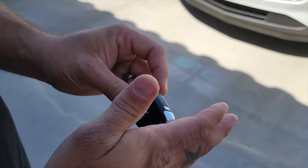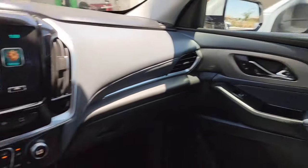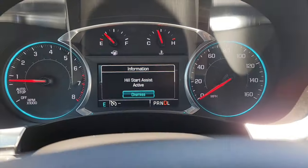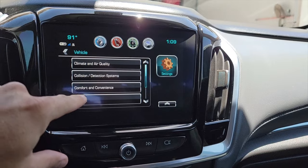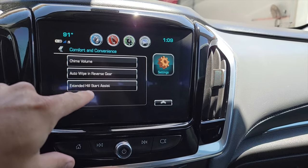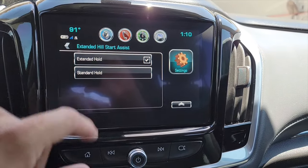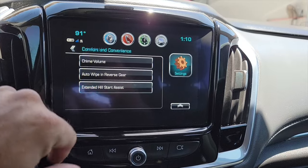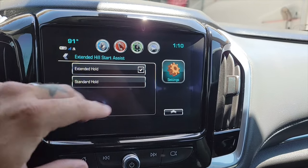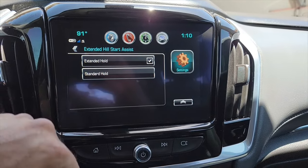As you can see, it has a message: hill start assist active. My foot is off the brake, we're on a slight hill, and it holds it steady — pretty sweet. To adjust it, go into settings, then vehicle comfort and convenience, and select extended hill start assist. It has two settings: extended is a little stronger and will lurch you forward up the hill a bit, while standard will just hold steady.